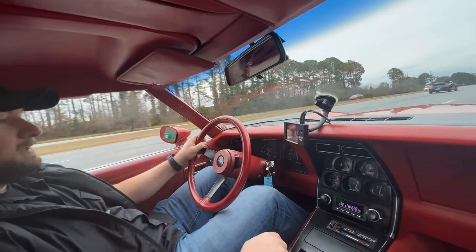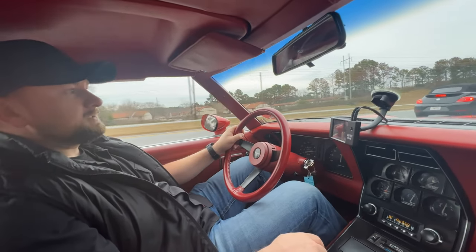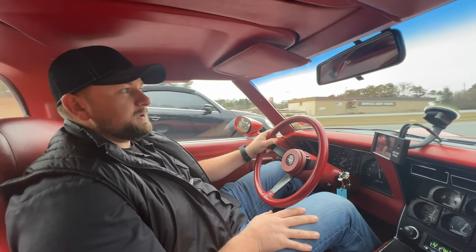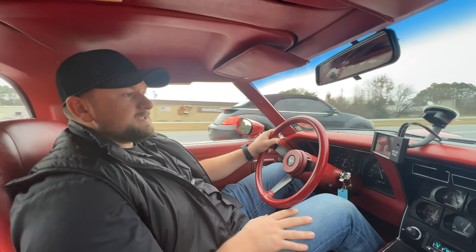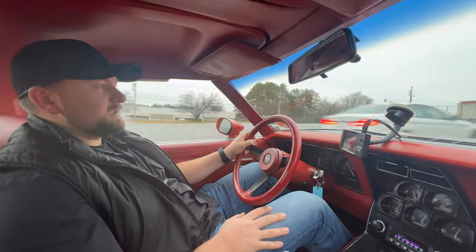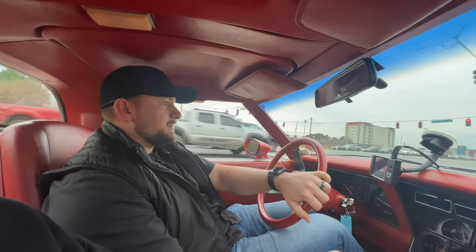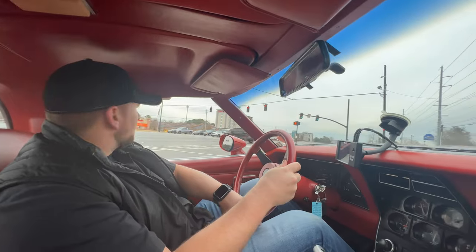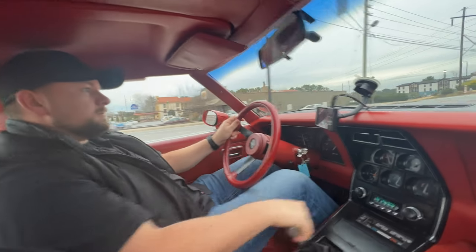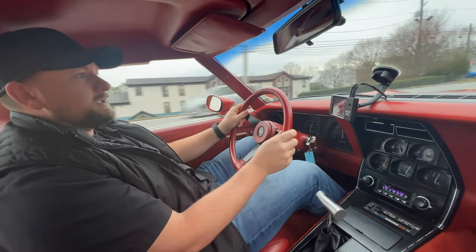They're definitely a bargain for the performance you get, especially with this car — for the money you just can't beat it. The car is geared well enough to easily cruise the interstate at 65 miles an hour at around 2,400 RPM, so really good gear ratios in the rear end — 3.73 gears — not too high to where you're turning super high RPMs. The clutch feels very good on this car.